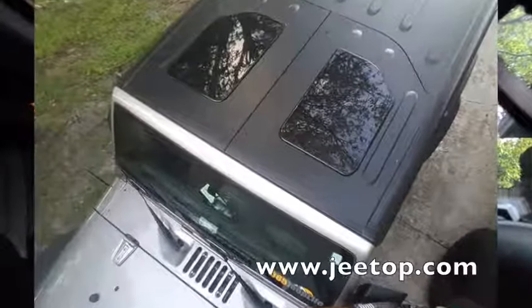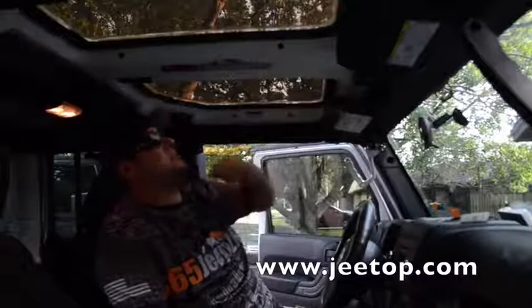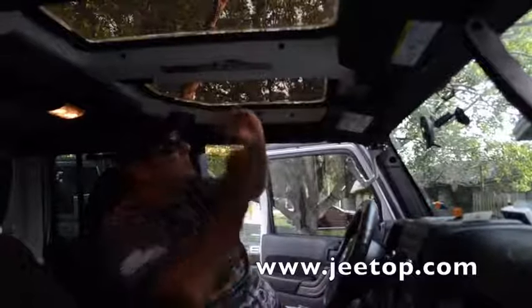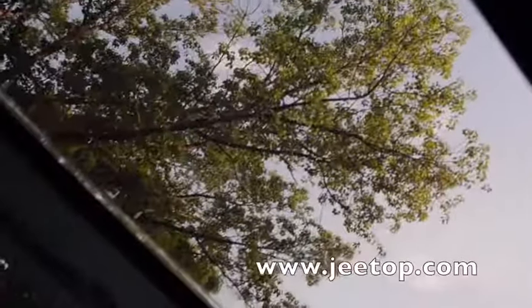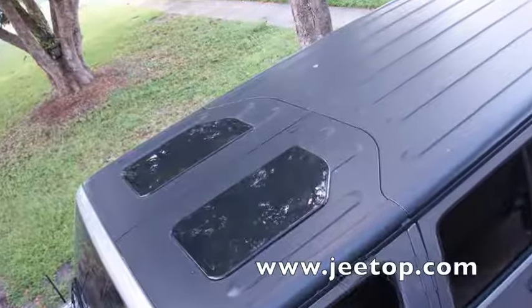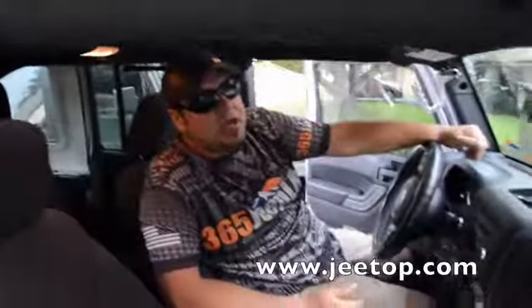I'm gonna post a picture of how my Jeep looks from the outside — it's super dark. From the outside looking in, you can't see anything; from the inside looking out, you can see pretty clear. It's kind of weird, but the sunlight actually doesn't get in your face. It's super dark from the outside in.